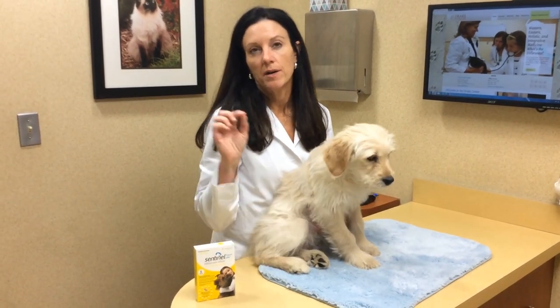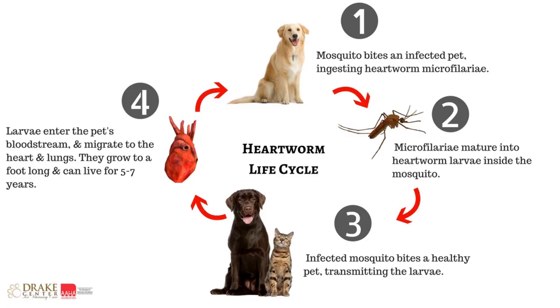The way it works is that a mosquito bites an infected dog, takes a blood meal, and then it comes into your yard and bites your dog, infecting your dog with heartworm.